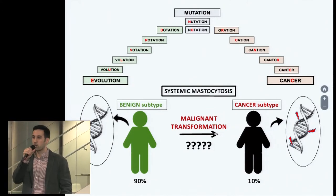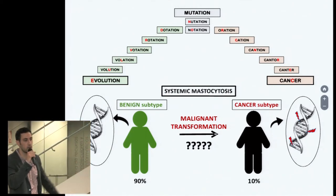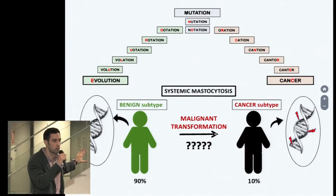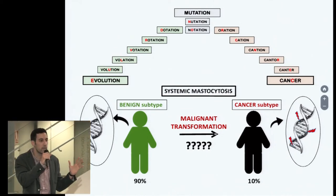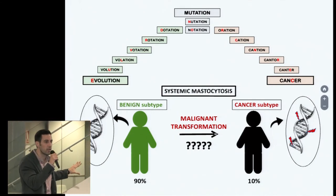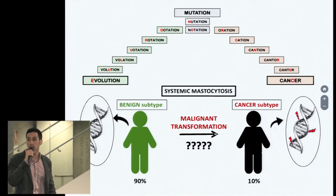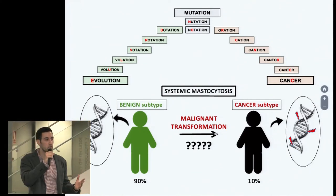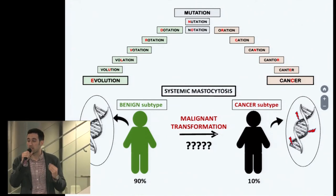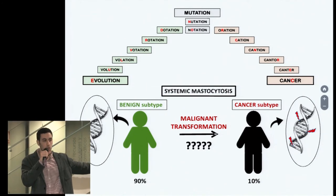To find the answer to that question, we compared the DNAs of different patients from both subtypes of the disease, and we found significant differences in the mutations of both groups. This means that by looking at a patient's DNA, we are capable of predicting the likelihood of this benign disease transforming into a cancer. Unfortunately, this method is still too expensive to be applied on a daily basis, so our next goal will be focused on developing a specific test that is able to predict the malignant transformation and that's affordable for everyday use.